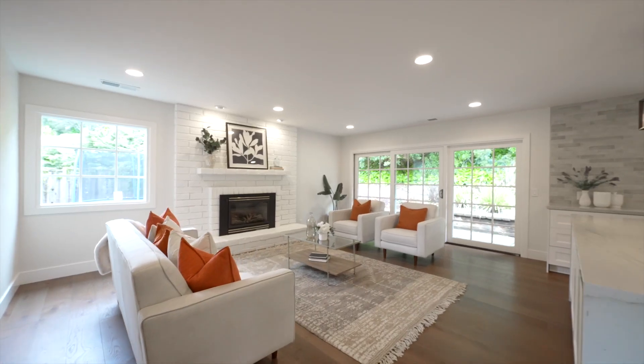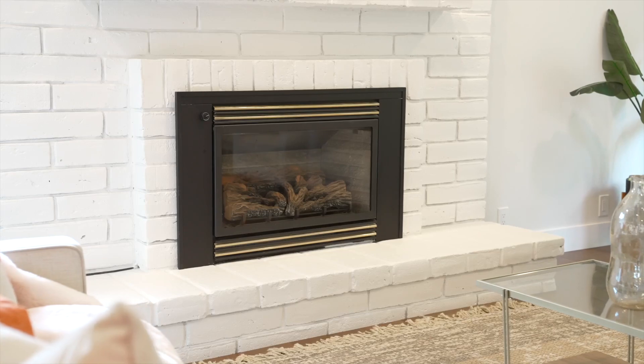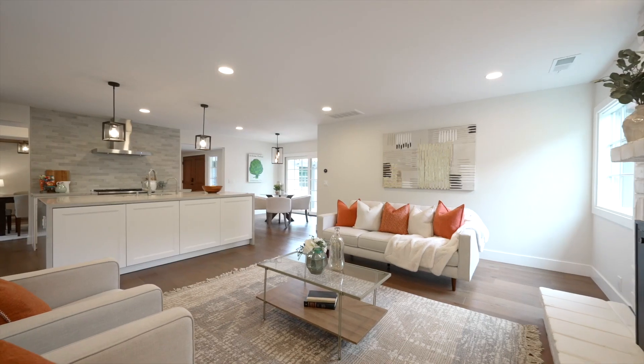The spacious great room or family room adjacent to the kitchen features sliders to the backyard patio, a gas fireplace with brick surround, and beautiful wide plank hardwood floors.